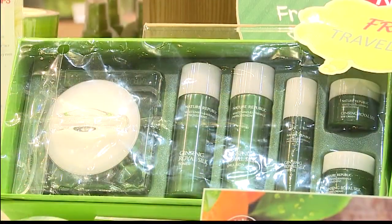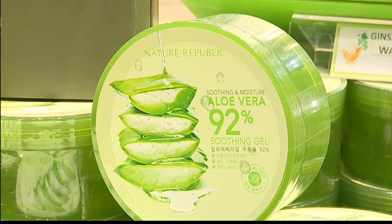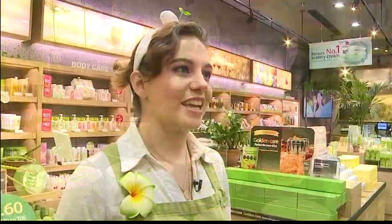What are some of your more popular items? Some of our more popular items include our ginseng royal silk watery facial cream, our snail solution special set, our 92% aloe vera soothing and moisturizing gel, as well as any of our face masks. What is the difference between Korean skincare products and Western skincare products? Western is kind of like a one-step-cures-all, and Korean is more of a six-to-seven steps-cures-all. That may sound unappealing because it's a lot of steps and a lot of money, but I did go to Korea earlier this year and everybody there had beautiful skin, so they must be doing something right.